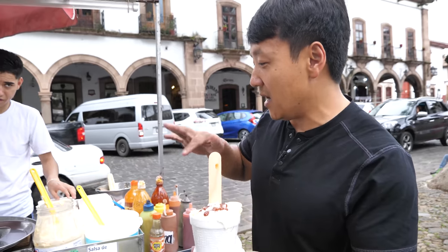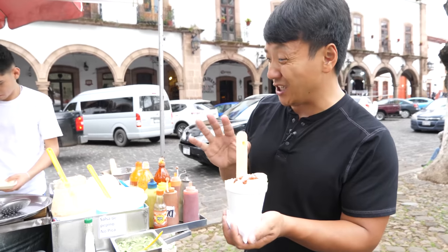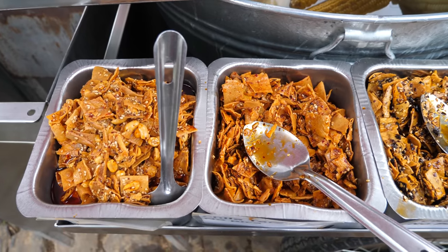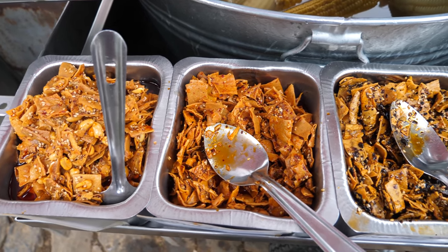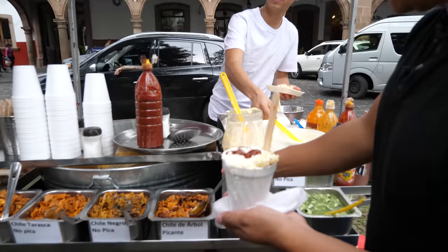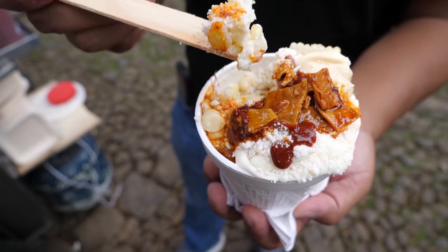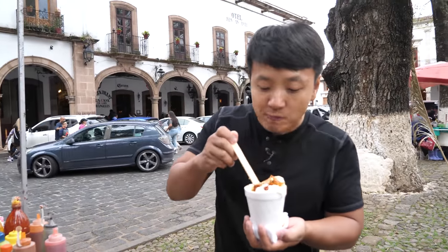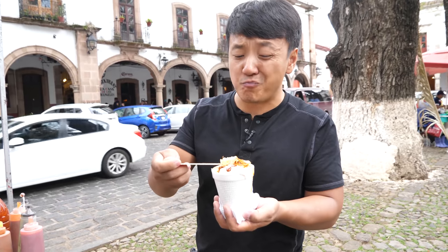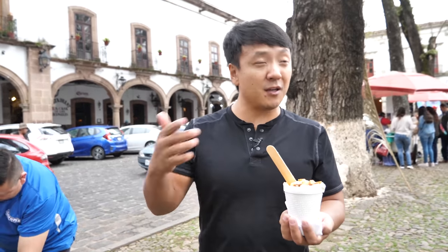One last thing before we end the day — elote. Got to get the white corn instead of yellow corn because it's just better. No GMO, no coloring. They've got tortillas, chilis with peanuts — very reminiscent of Chinese spiced chilis — and this is the spiciest one they have. Hot oil. You've got to eat it all with a popsicle stick. You can't go wrong with any corn dish in this country. That is spicy — but that is my kind of heat. What a magical place.